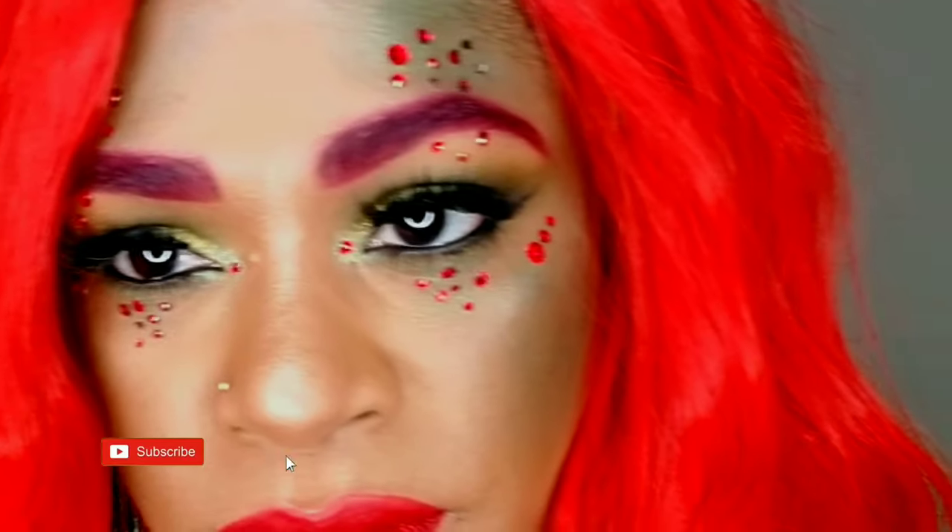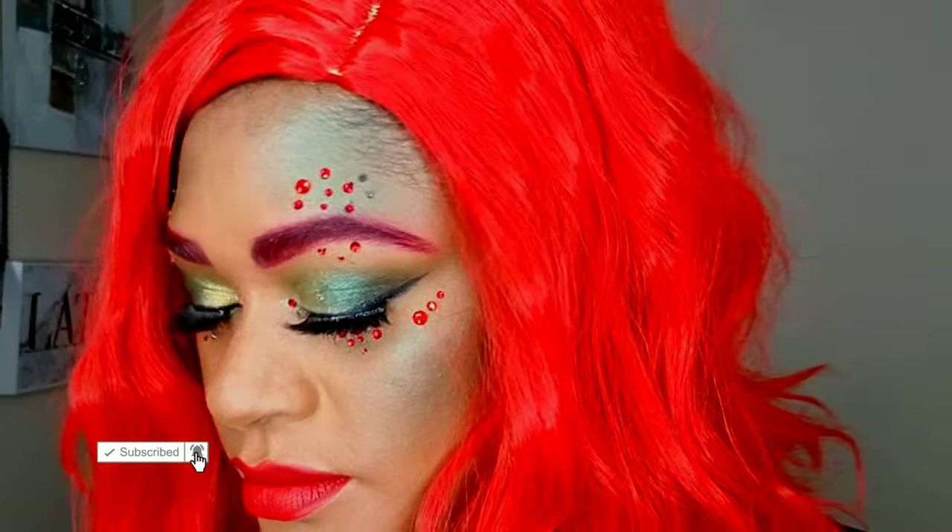Hey guys, I'm Rachel, welcome back to my channel. Today I'm doing a Poison Ivy inspired Halloween look, just in time for all my last-minute Halloweeners out there — using stuff that's in your closet or in your makeup collection, your wig collection, whatever it is. Very inexpensive and just in time for Halloween.